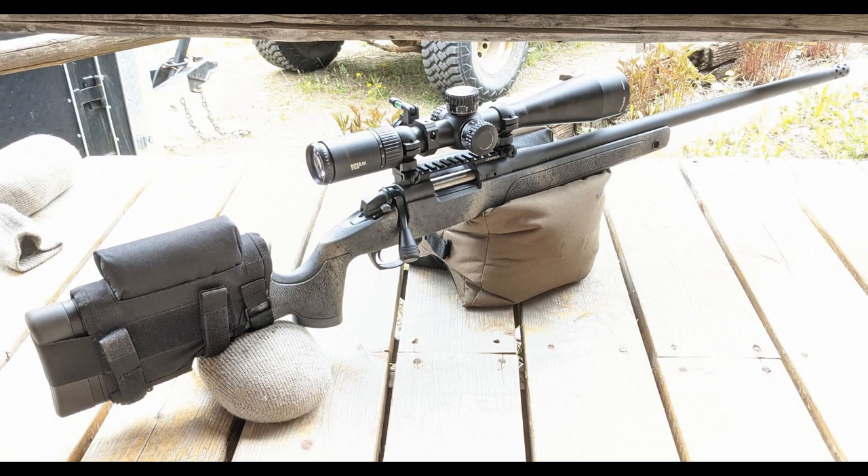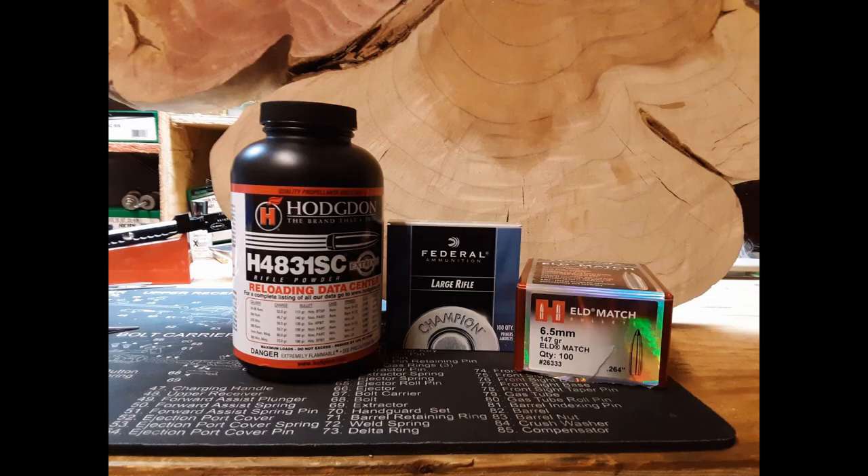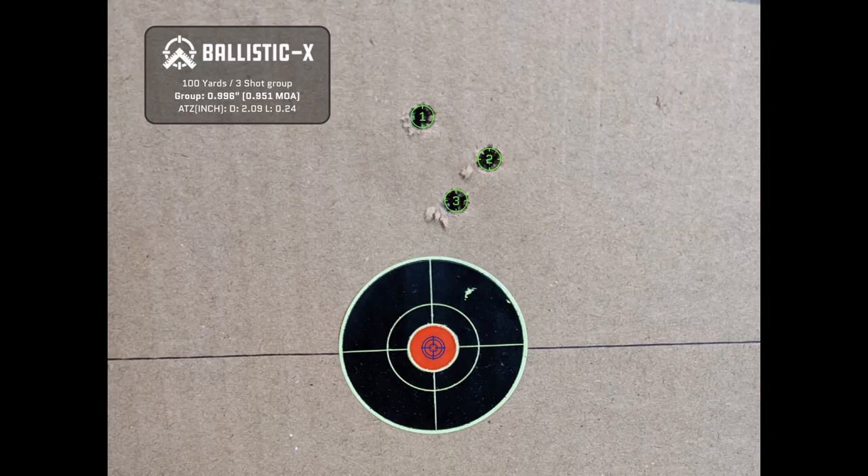Here's what I think about Hodgdon's H4831SC powder. I love the speed that this powder is producing for the 147 grain bullets. We averaged 3,032 feet per second. I was happy overall with the extreme spreads and the standard deviation numbers that I got from this powder. I was also happy with the first group size, but then as you guys see, things fell apart after that.